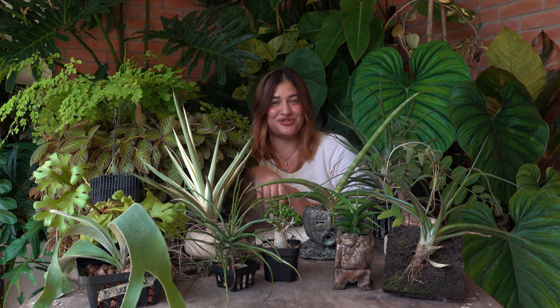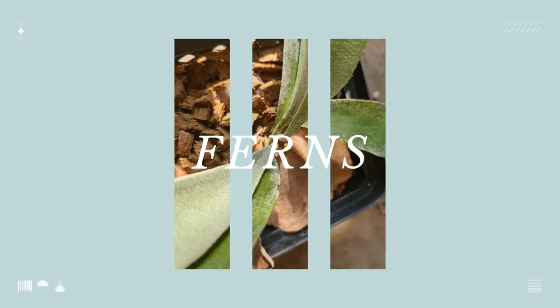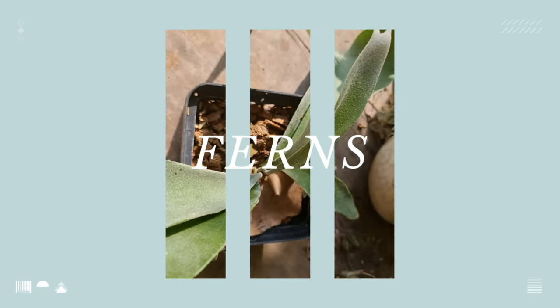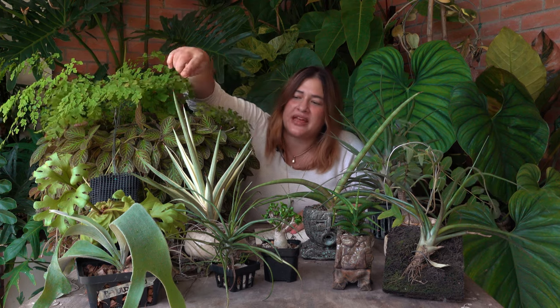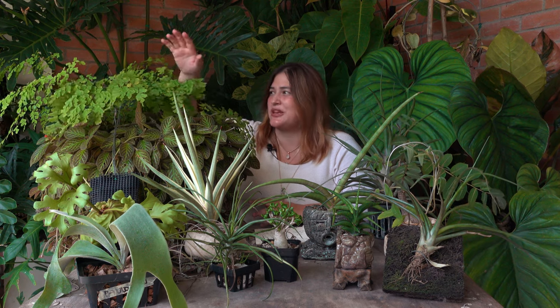My fourth recommended plant outside of aeroids would be ferns. I have two kinds here: platyceriums — those two guys down there, commonly called staghorn ferns, with many species and hybrids — and the adiantum, more commonly known as maidenhair ferns. The care is slightly different between the two, and it's really important to know which kind of fern you're picking up. Both have their own benefits and drawbacks.